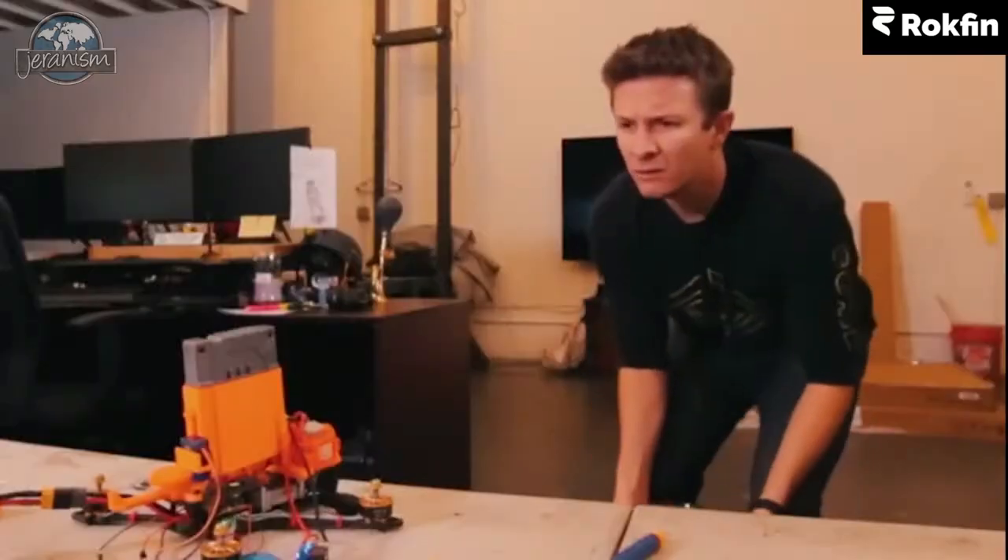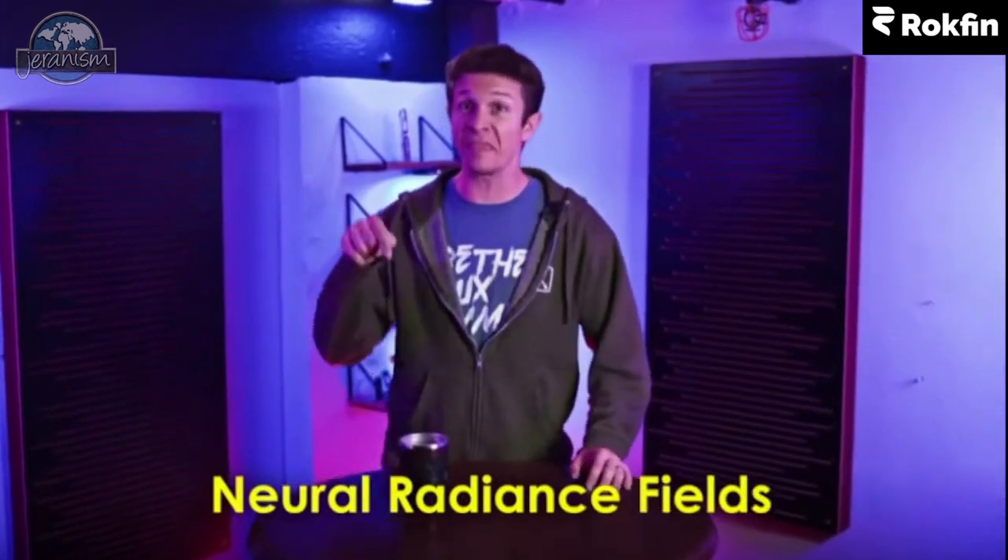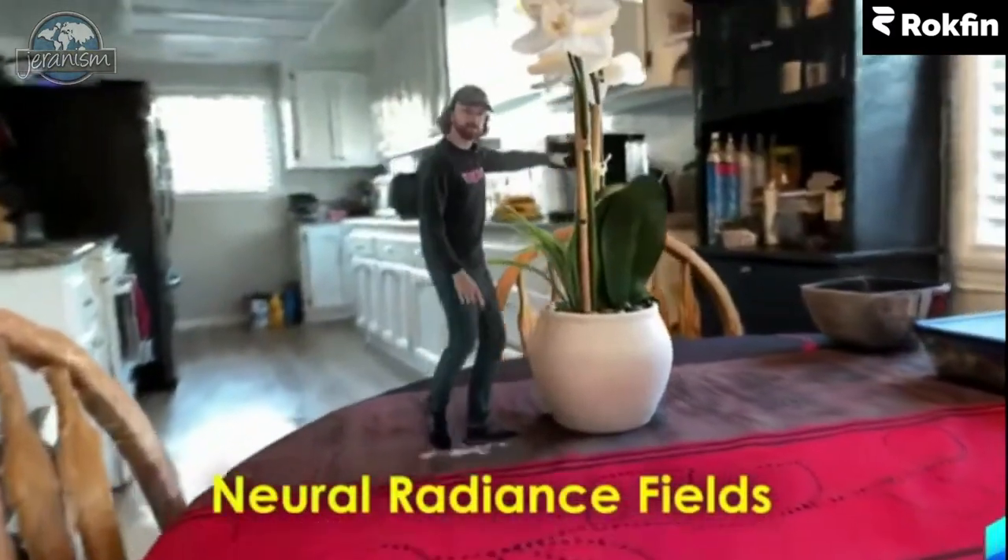No, not that kind of NeRF. No, not that one either. I'm talking about neural radiance fields. And in this video, I'm going to tell you how they're going to change filmmaking forever.